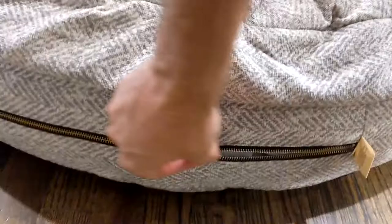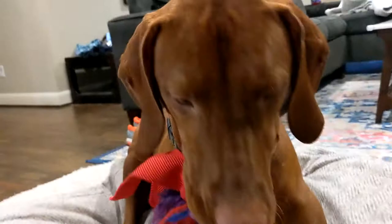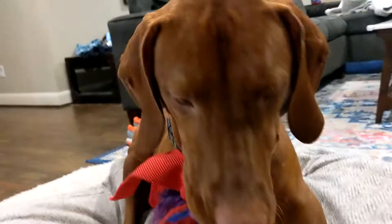The cover is washable, thankfully. So if it gets smelly, you'll be able to take it off and wash it. Just find the zipper to remove it, if your dog will let you. Turn it inside out to throw it in the wash, and it should come out good as new.